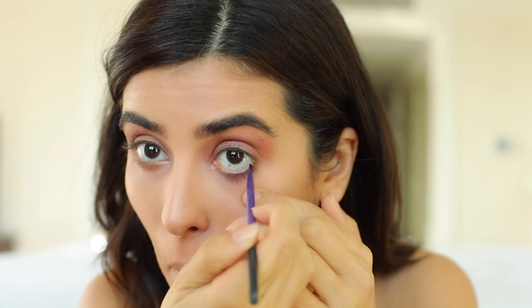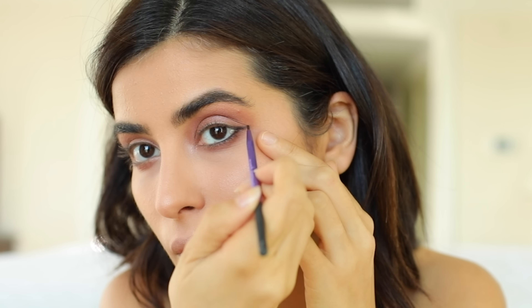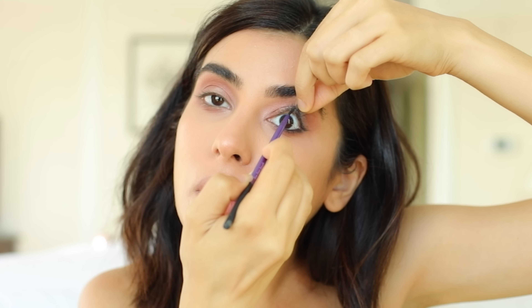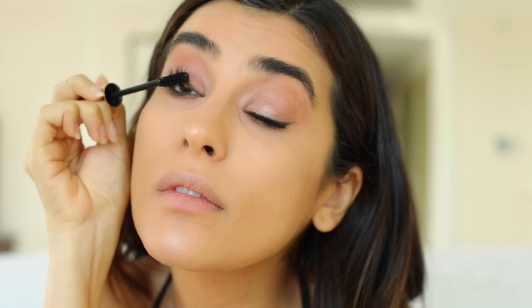For my eyeliner, I love this one from Stila — it is their Waterproof Smudge Pot, and I also have it in the gel liner. If you guys have watery eyelids and you've been looking for one that lasts all day, this is the best. It doesn't get messy, it doesn't fade away. For my mascara, I'm just using my Soap & Glory Thick and Fast Mascara — I have been wearing this every day for the past three months, I'm a little obsessed.